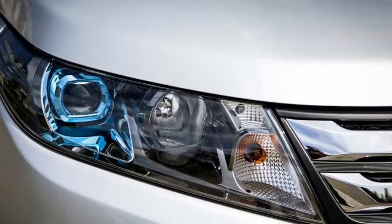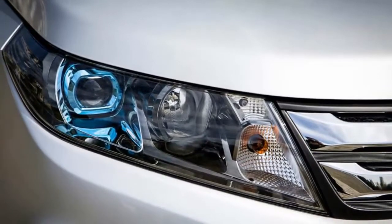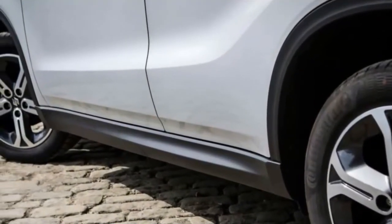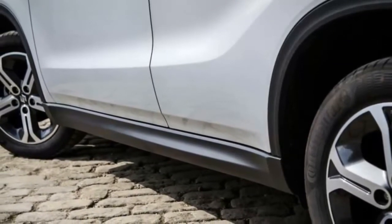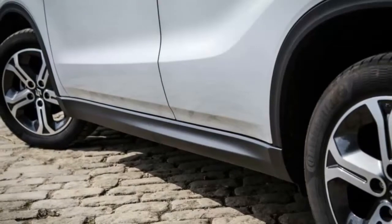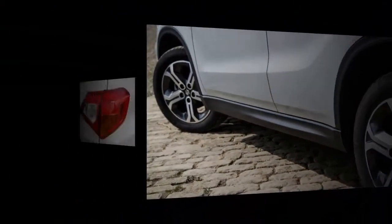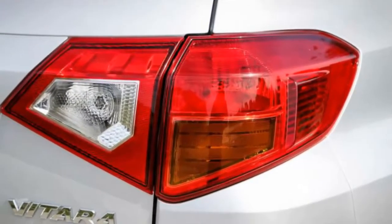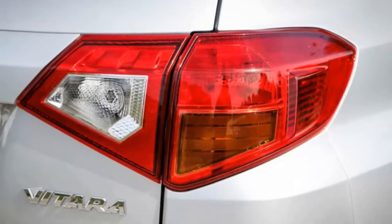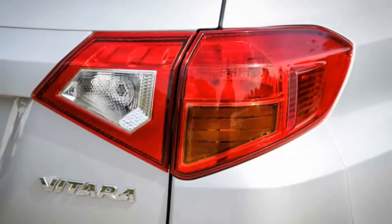It's reasonable to assume a larger Grand version will book in that position at some point, taking the fight to the likes of the Mazda CX-5 and Ford Kuga. But even without backup from a bigger brother, the normal Vitara could certainly hold its own among its burgeoning competitor set, being longer and taller than both a Renault Captur and Nissan's popular Juke.